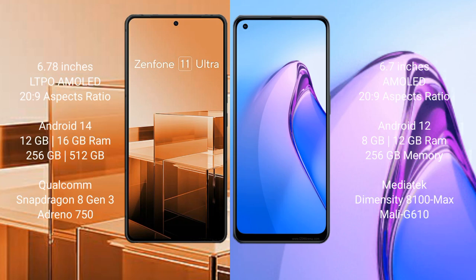Asus Zenfone 11 Ultra comes with a 6.78-inch LTPO AMOLED display and a 20:9 aspect ratio. Oppo Reno 8 Pro also comes with a 6.78-inch AMOLED display and a 20:9 aspect ratio.